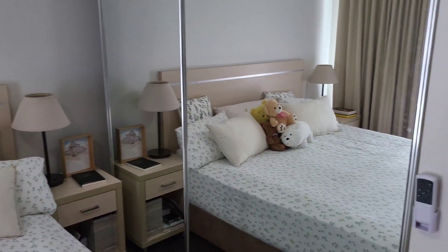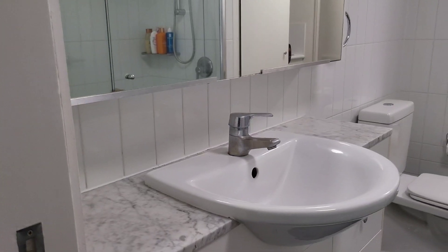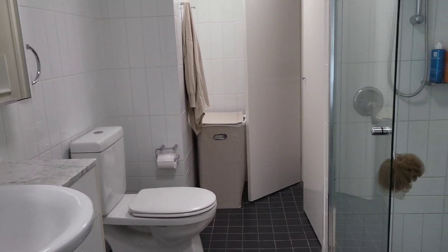Then when we're in there we come off to the left-hand side and you've got your ensuite. This is a two-way bathroom with marble benchtops, a big shower, and complete with a discreet laundry.